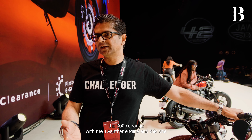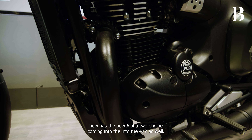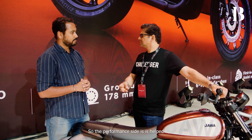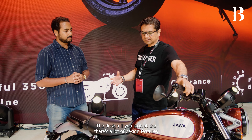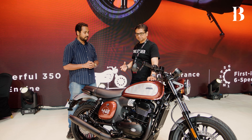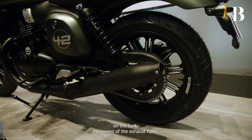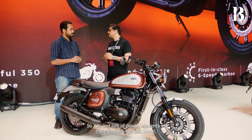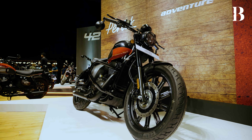From a price point of view, the FJ complements perfectly the existing 42s. On August 13th, we updated the 300cc range with the J Panther engine, and the FJ now brings the new Alpha 2 engine into the 42 family as well. On the design side, there are a lot of features: the redesigned fuel tank, the offset cap, side claddings on the tank, the sweep of the exhaust flows, and bigger exhaust outlets.